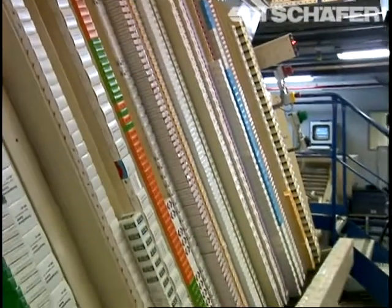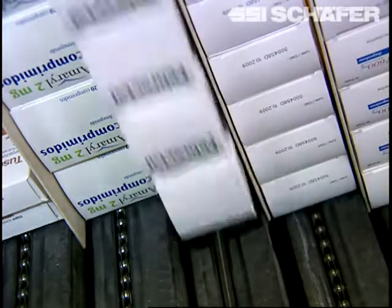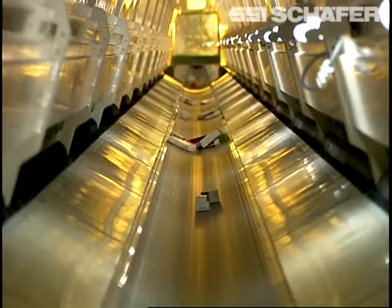SPMOT provides immediate access to a product rate of up to 180,000 pieces per hour. SESAFAR achieves an average of 240,000 picks per day.